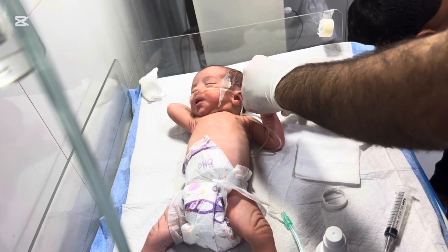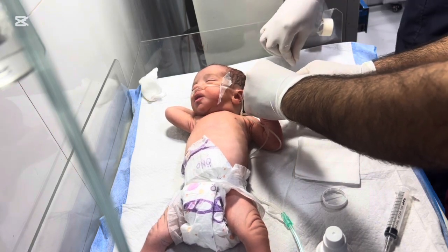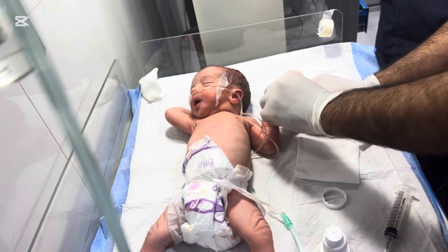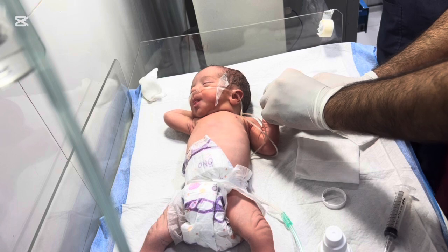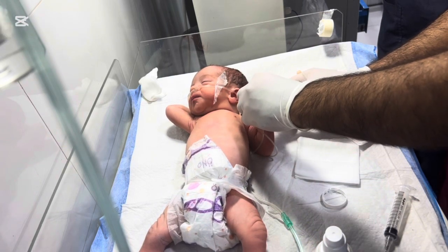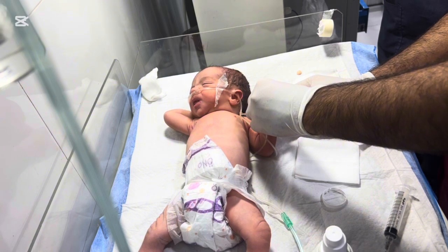On the day of surgery, the baby is carefully prepared in a sterile environment. Pediatric anesthesiologists monitor vital signs continuously to ensure the baby remains safe and comfortable throughout the procedure. Depending on the baby's age and the complexity of the extra finger, our skilled surgeon makes a precise incision to remove the extra finger while preserving nerves, blood vessels, and normal tissue.